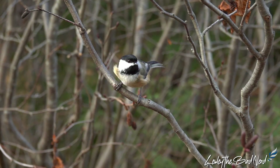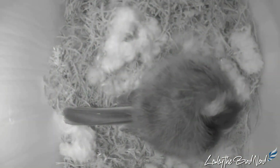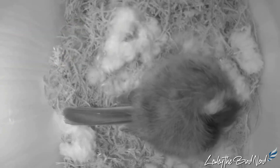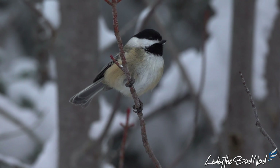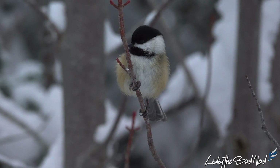Even more insulation is provided when a chickadee fluffs out their feathers. The real challenge is at night, when temperatures usually dip quite low. To combat the cold and reduce body heat lost, chickadees lower their body temperature by as much as 12 degrees. Being in this hypothermic state is a deep sleep called torpor. Lowering their temperature like this reduces the difference between their body temperature and that of the air, so less heat is lost, and they also burn less of their energy stores.